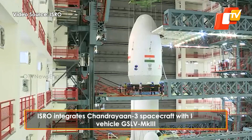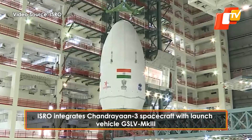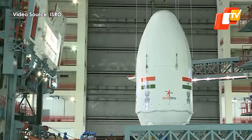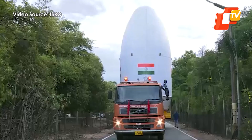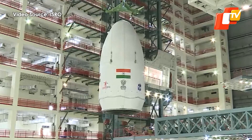The Indian Space Research Organisation has integrated the payload fairing containing the Chandrayaan-3 spacecraft with the Geosynchronous Launch Vehicle Mk3. The mating of the payload fairing with India's heaviest rocket was done at the Satish Dhawan Space Centre in Sri Harikota, Andhra Pradesh.